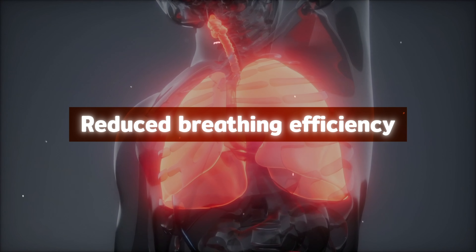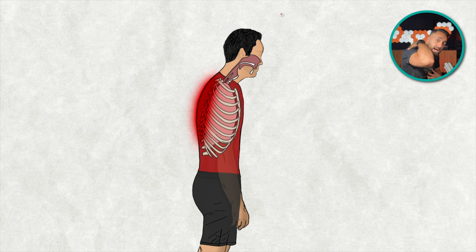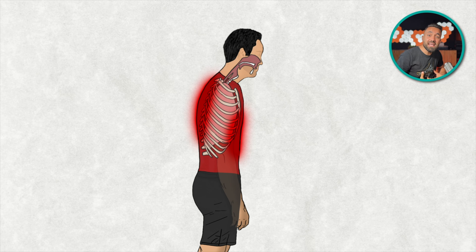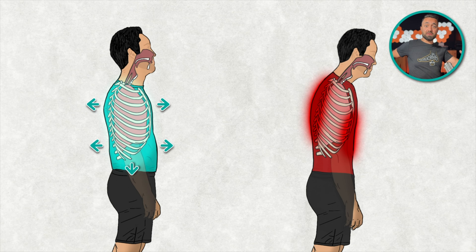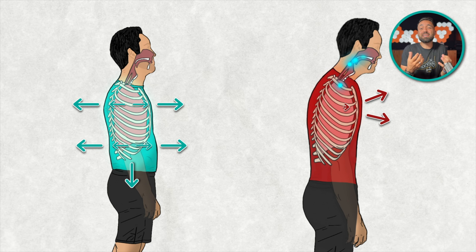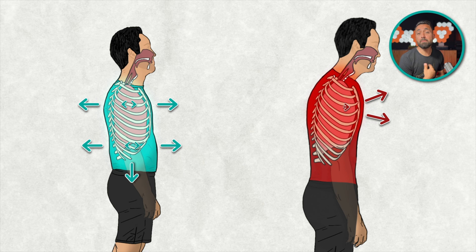The second issue is reduced breathing efficiency. A forward head posture stiffens the upper back and compresses the abdominal cavity. So instead of getting a deep expansion of the ribcage and abdomen for a full breath, breathing mechanics change to a shallower, concentrated area around the upper chest.